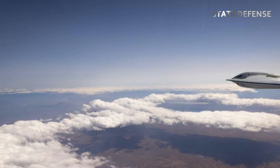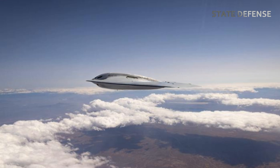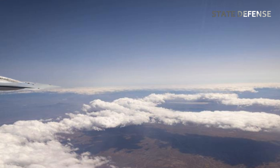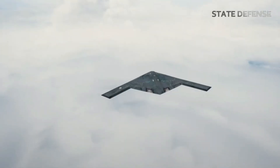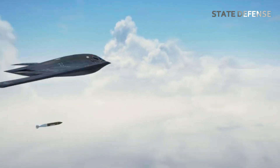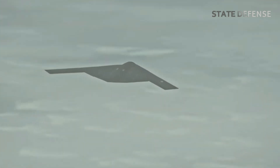One of the most forward-thinking aspects of the B-21's design is its potential for autonomous operations. While the aircraft will initially be piloted, it is being built with the capacity to fly without a human crew in future scenarios. This capability enhances mission flexibility, allowing the B-21 to conduct high-risk operations in contested environments while reducing the risk to human pilots.